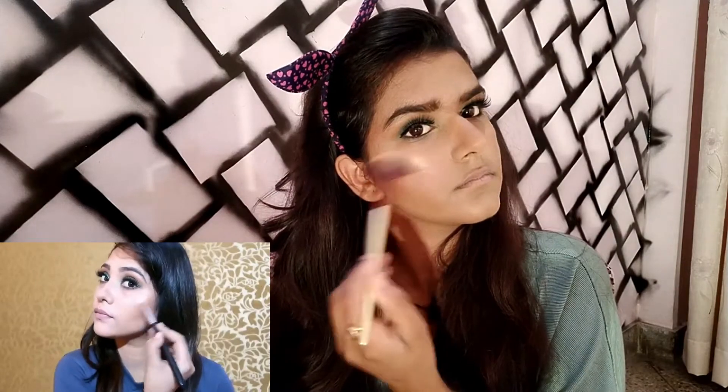I'll add eyeshadow in a matching shade for blush, but since I don't have it, I'll use a Nike highlighter instead. She gave two lip options — orange and dark red. I don't like the orange shade, so I'm going to go with the dark red lip.